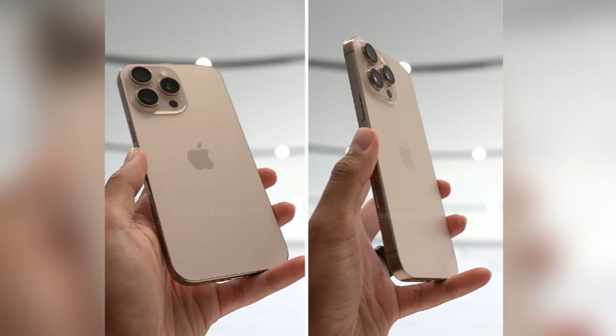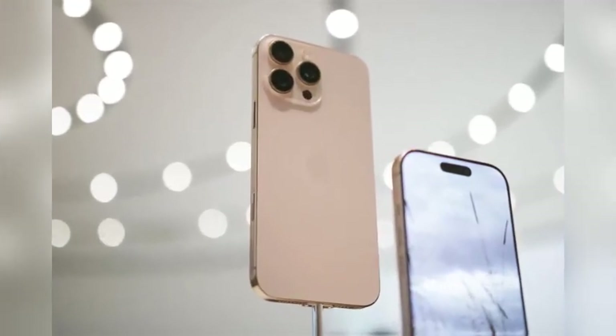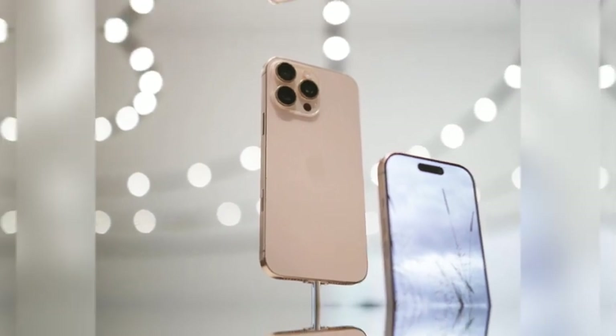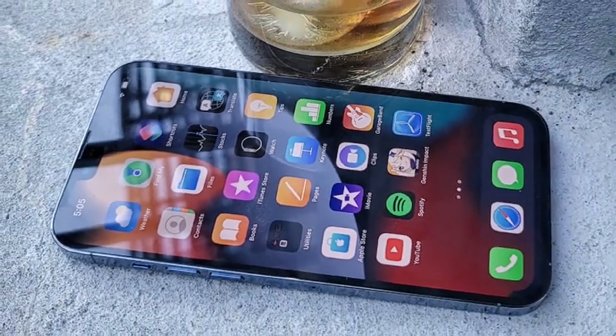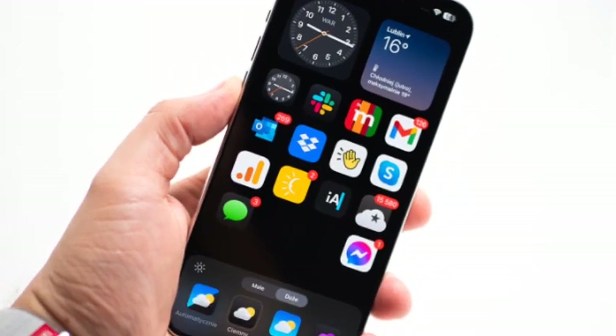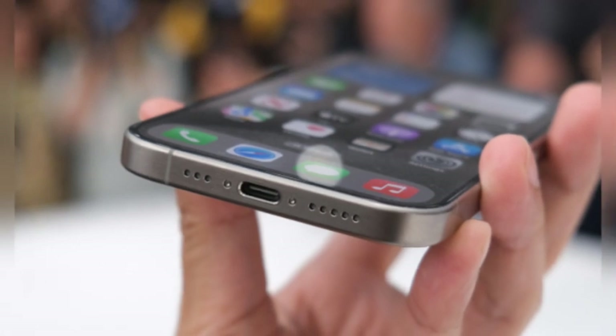Slimmer bezels would not only enhance the visual appeal of the device but also provide a more immersive viewing experience. With less distraction from bulky bezels, users would enjoy a cleaner, more expansive screen that enhances multimedia consumption, gaming, and overall interaction with the device. The excitement around these potential design changes reflects the high expectations for the iPhone 16 Pro, and the enthusiasm from leaks keeps the conversation lively.